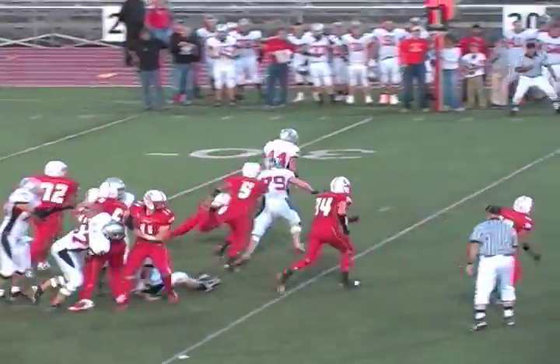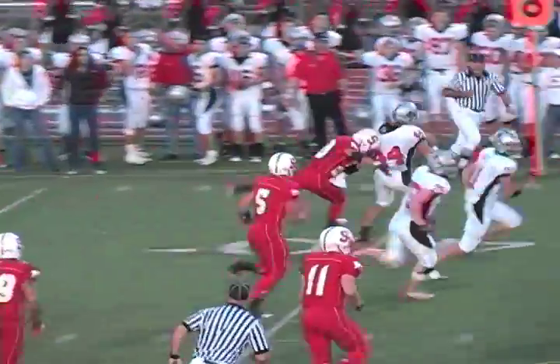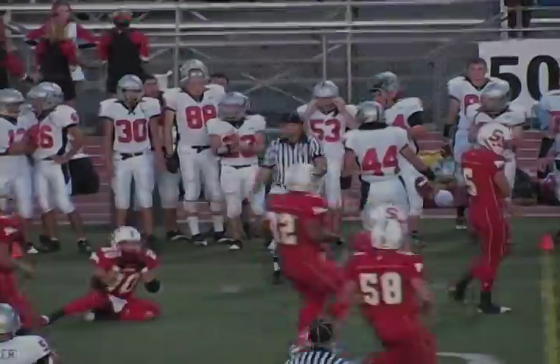Shotgun snap, handoff there to number 44, Win, up the middle. Now cuts it out to his left. Lot of room, being tracked down, finally tackled down at the 46-yard line.